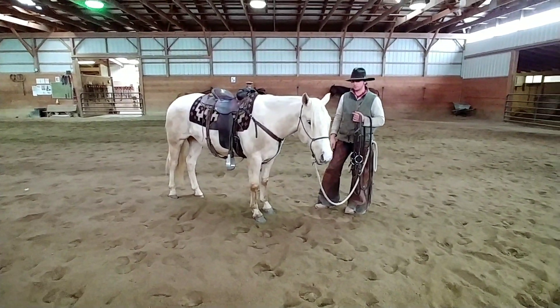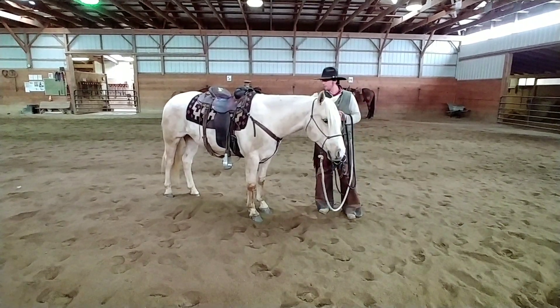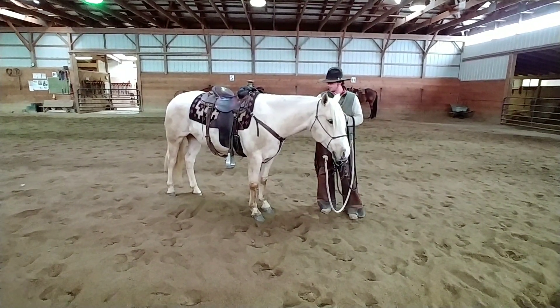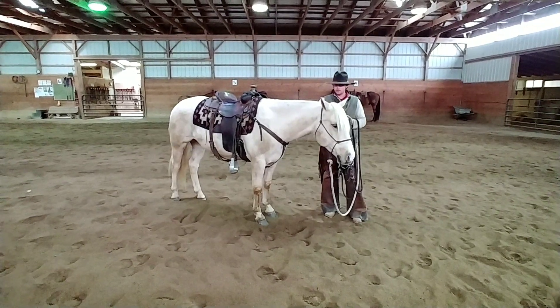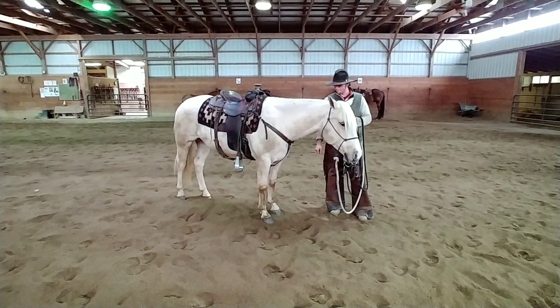This is Ted at Windy Hill Farm. We're doing a video today on a gelding named Chrome. Chrome is a 14-3 hand gelding. He's a grade quarter horse, approximately 10 years old.